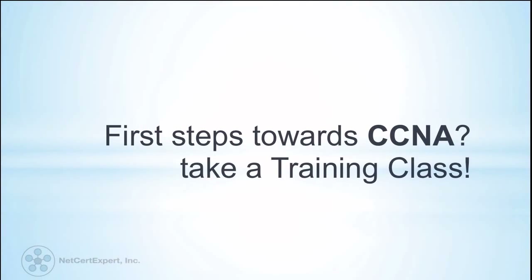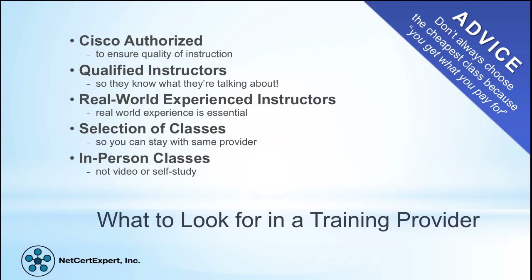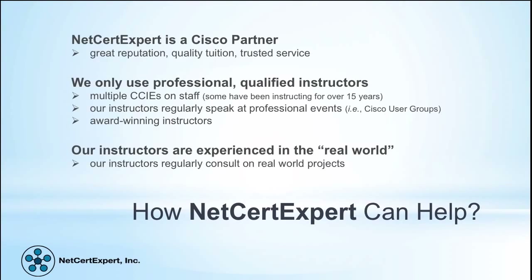So what are the first steps towards CCNA? Take a training class. When looking for a training provider, make sure they are Cisco authorized to ensure quality of instruction. Look for qualified instructors who know what they're talking about, and trainers with real-world experience are essential. Consider the selection of classes offered — it is often beneficial to stay with the same provider and work through various tracks. In-person classes rather than video or self-study have proven to be a big benefit. Don't always choose the cheapest class, because you get what you pay for.